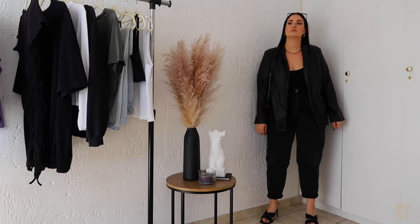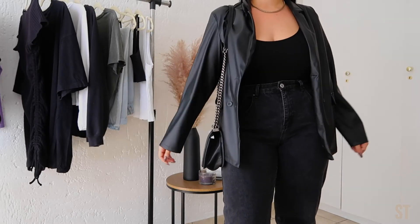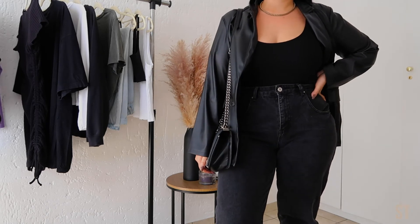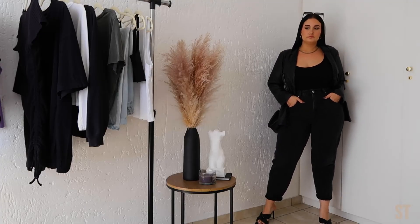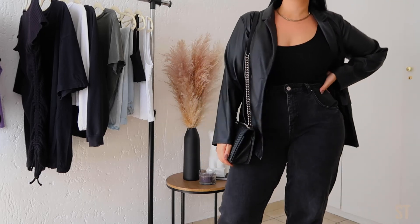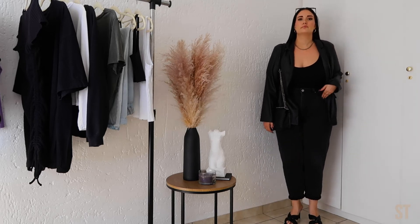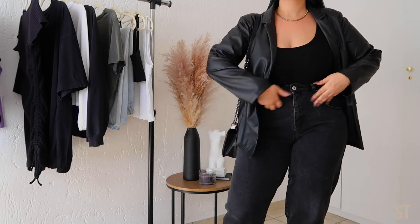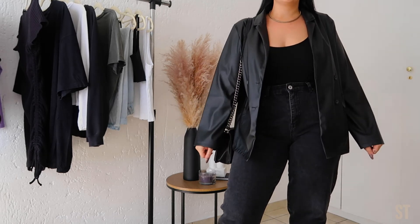Next up, another all-black look. I've got on those same mom jeans, this time in black, thrown on a black bodysuit as well as some black little strappy heels — both from Mr. Price, with jeans from Cotton On. All black is my favourite kind of outfit; it makes me feel the most powerful and confident. This can easily go from day to night by switching heels for sneakers. The blazer almost acts like an added accessory, just like my bag and sunglasses, stepping up a simple jeans-and-bodysuit outfit.